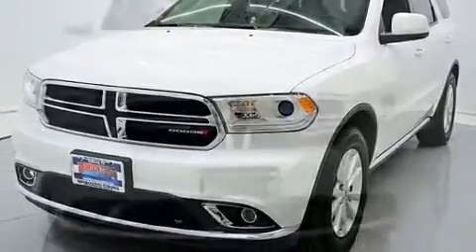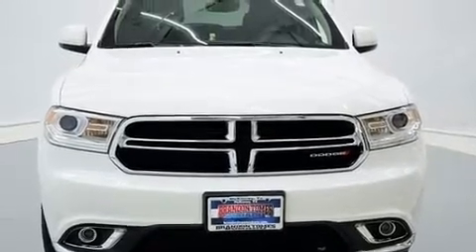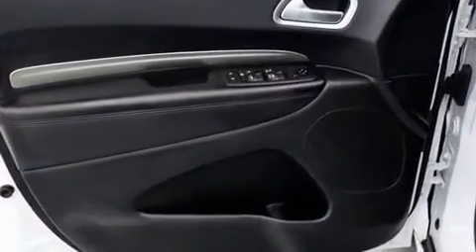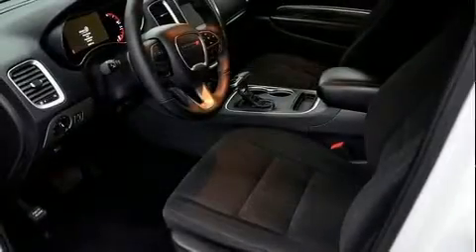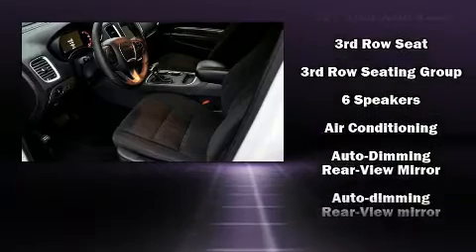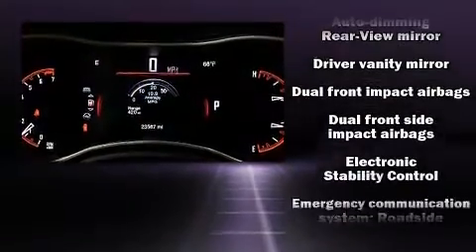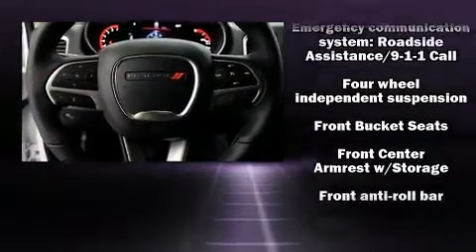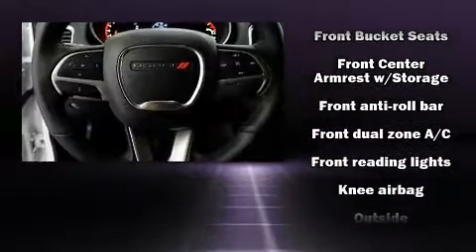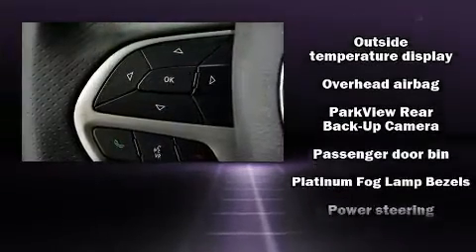Dodge ensures the safety and security of its passengers with equipment such as dual front impact airbags, head curtain airbags, traction control, anti-whiplash front head restraints, a panic alarm, an emergency communication system, and four-wheel disc brakes with ABS. Safety and maximum capability are assured via self-leveling rear suspension which maintains optimal driving geometry.